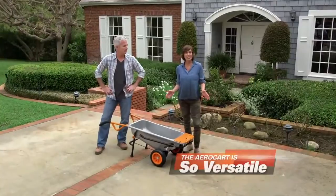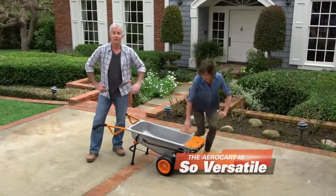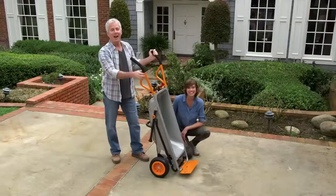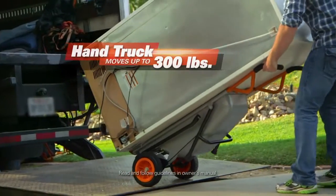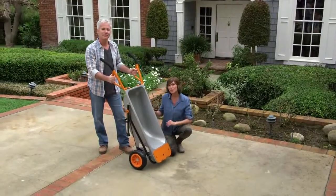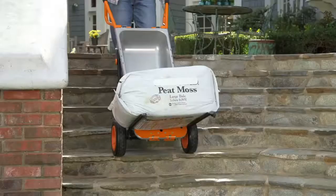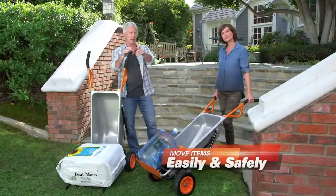The WORX AeroCart is so versatile, it instantly transforms into a variety of useful tools. Flip open the dolly flap, pull the quick release, and now it's a heavy-duty hand truck. AeroCart's all-steel construction makes it super strong, allowing you to move loads up to 300 pounds. Have a really big item? Just fold down AeroCart's reinforced steel extension arms and now you have a personal forklift. AeroCart lets you move anything easily and safely.